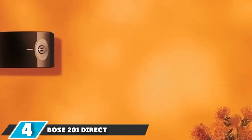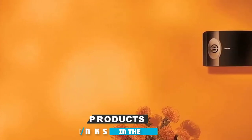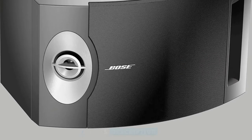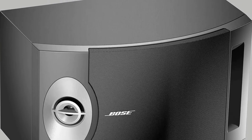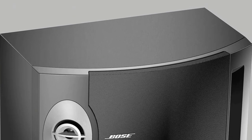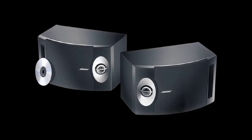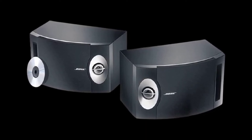Next at number 4, we have the Bose 201 Direct/Reflecting Speaker System. The Bose 201 is the world's most loved redesigned bookshelf speaker with even better performance for music and home theater. The trim, chic Bose 201V speakers are ideal for your bedroom, dorm, workplace, or small living room. Their smooth design makes them nice in any decor.